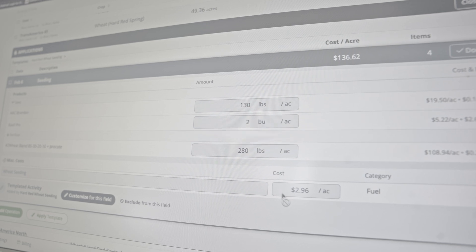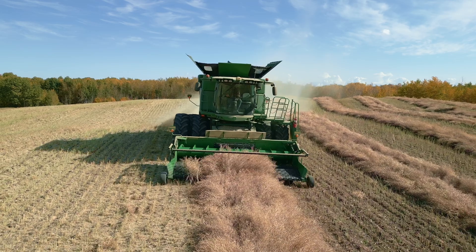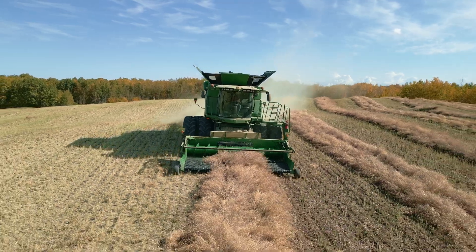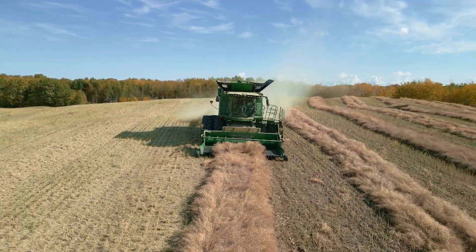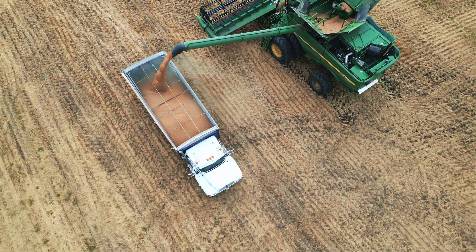The future for us going forward is field profitability — it's not yield, it's your cost data going into that field. That's what I'm trying to establish with the next generation. Anybody can grow a crop. You can till the ground 20 different ways, you can seed it 20 different ways — it'll grow a crop. But where you're not going to be successful is if you do it inefficiently and at a higher cost than the next person. You won't be in business at the end of the day.